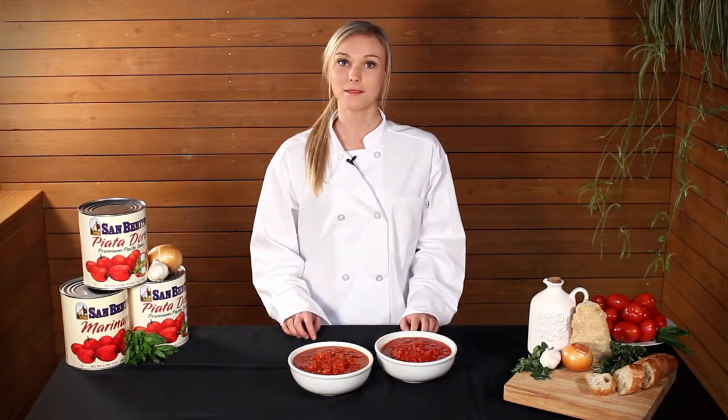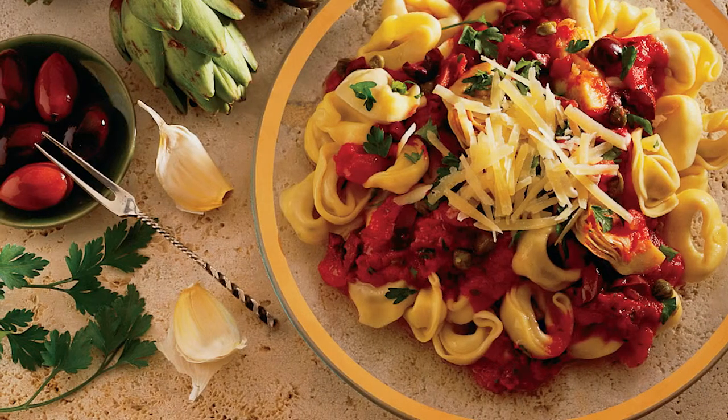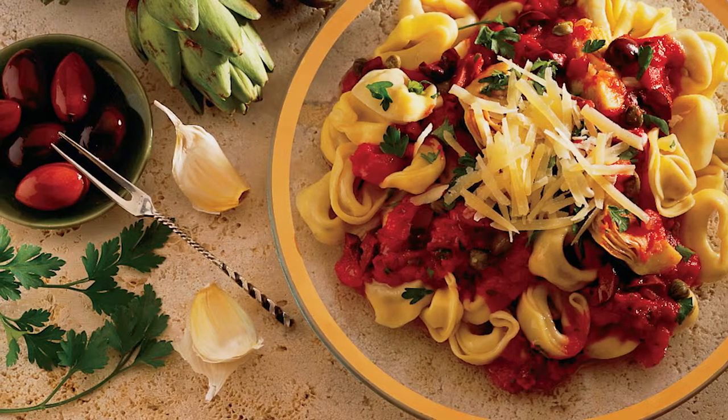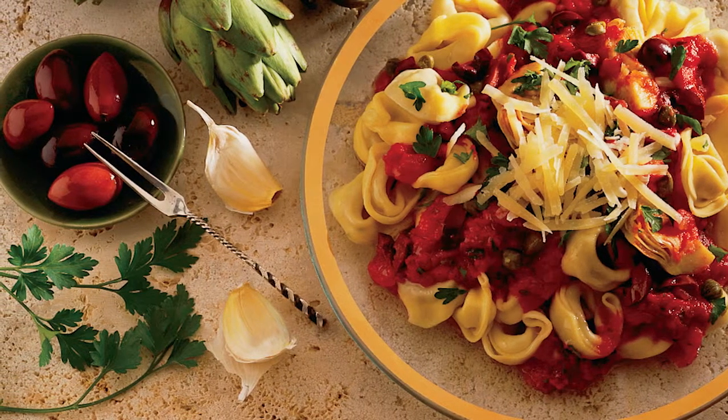We removed high fructose corn syrup, added diced onions, extra virgin olive oil, sunflower oil, and really brought the natural sweetness from our California tomatoes to the forefront of these great tasting products.